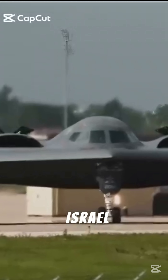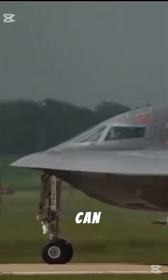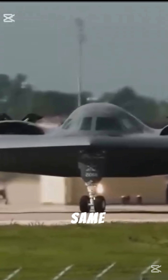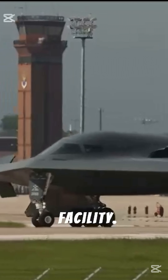It is worth noting that Israel has also used U.S.-made bunker buster bombs in the past, including the GBU-28 and BLU-109, which can be dropped from fighter jets such as the F-15. However, these bombs cannot target underground facilities with the same precision or depth as the GBU-57. For example, they are not capable of reaching Iran's underground Fordow nuclear facility.